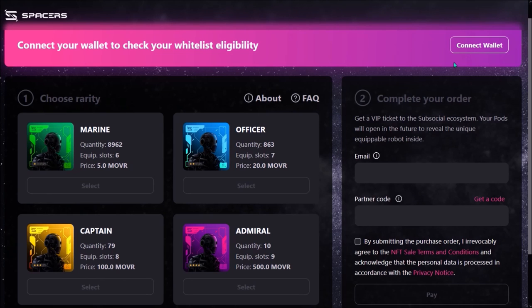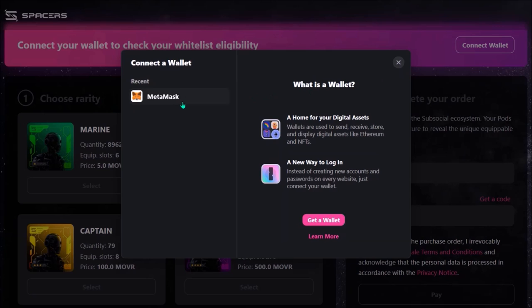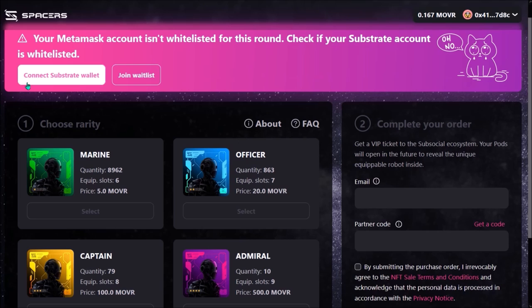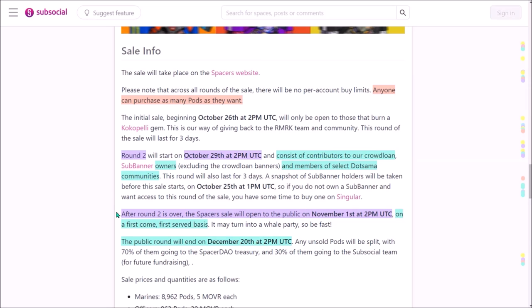The sale takes place on the official website — I'll leave the link in the description. To buy a Spacer Pod, connect your MetaMask and switch the network to Moonriver. Currently Round 2 of the sale for selected wallets is ongoing. If you are unsure whether you are eligible for this second round, just connect your substrate wallet and you will see. After Round 2, the public sale will open on Tuesday, November 1st at 2pm UTC, on a first-come, first-served basis. There is no limit on how many Spacer Pods one wallet can buy.